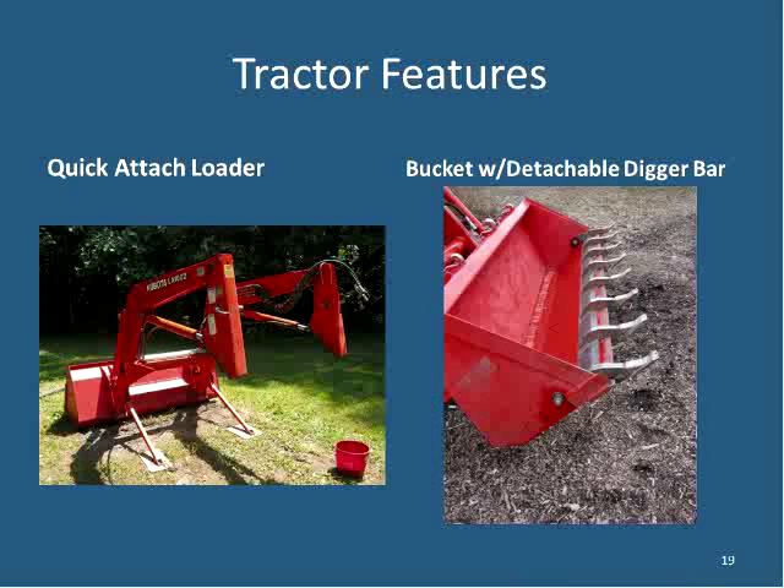The quick attach loader shown off the tractor is not difficult to remove once you get used to it. Shane takes his loader off frequently when doing custom mowing in tight areas along fences, and for any tillage work to reduce front-end compaction. He also shows a removable digger bar that he swaps on and off his bucket depending on the work being done.